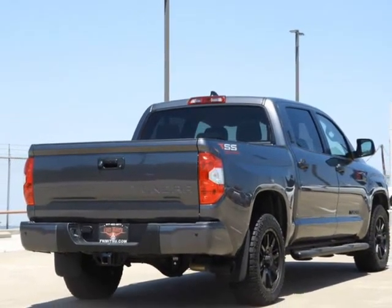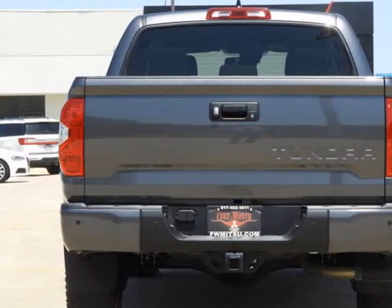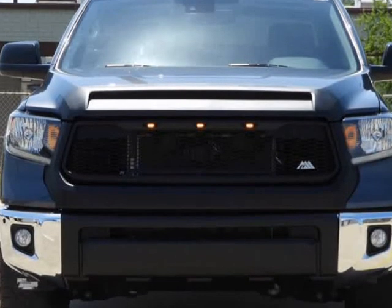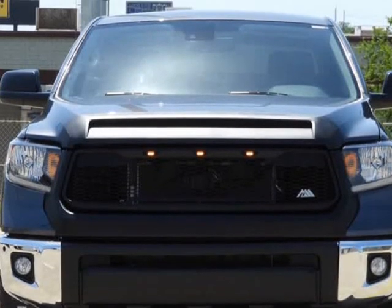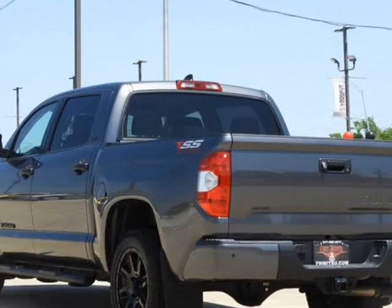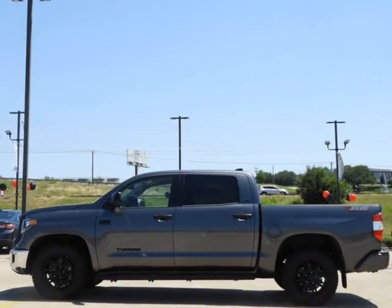Tundra SR5. I-Force 5.7L V8 DOHC 32V engine. 6-Speed Automatic Electronic with Overdrive. RWD. Exterior color: Graphite. Interior: Graphite. 18-inch X8J Styled Steel Wheels.